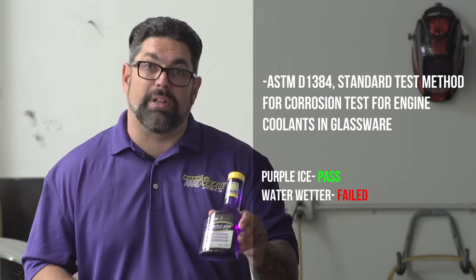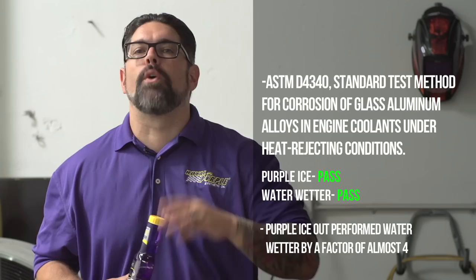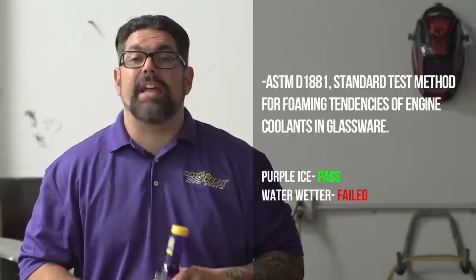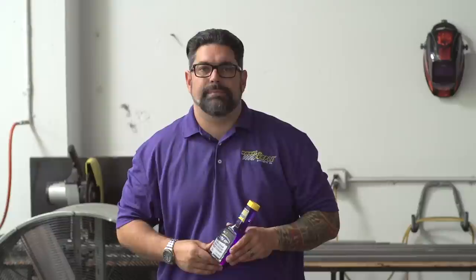In glassware corrosion, Purple Ice passed; Water Wetter failed. For corrosion in cast aluminum, both passed, but Purple Ice outperformed Water Wetter by four times. For foaming tendencies in glassware, Purple Ice passed; Water Wetter failed. This is very important because foaming can cause cavitation in your water pump, resulting in water pump failure and money out of your pocket.